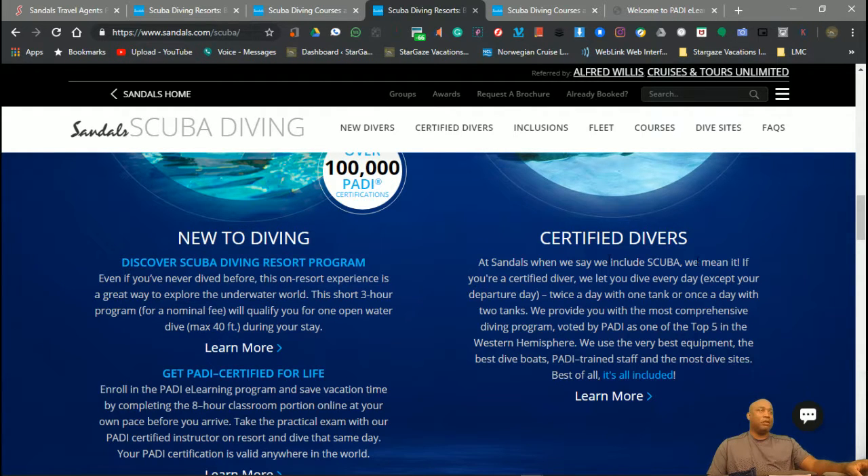But if you do the e-learning program, when they say they include scuba, they mean it. If you're a certified diver, they'll let you dive every day, twice a day, with one tank or once with two tanks. So they're going to give you two tanks to dive, meaning you can dive multiple times that day.